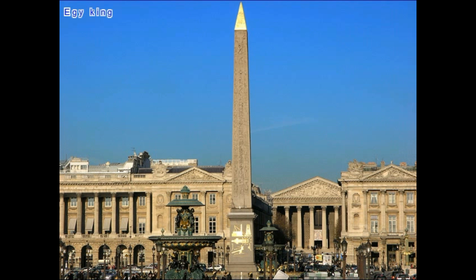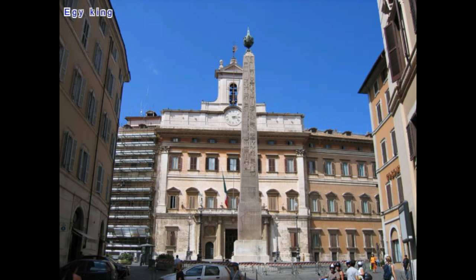Most obelisks are engraved with hieroglyphs. These monuments were raised in the honor of the sun god Ra, as a sign of gratitude for his protection and victories given to the Egyptian pharaohs, but also for asking favors.